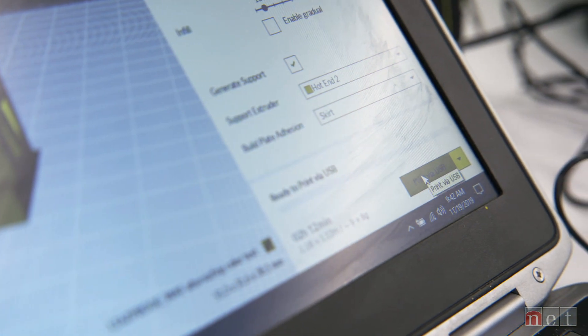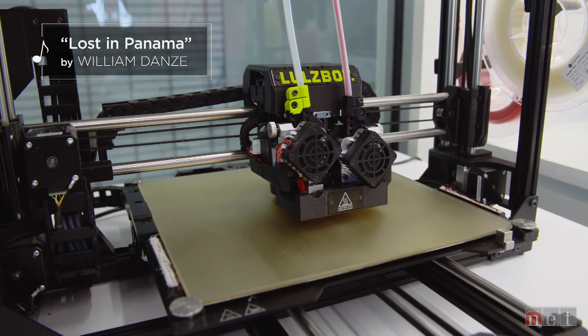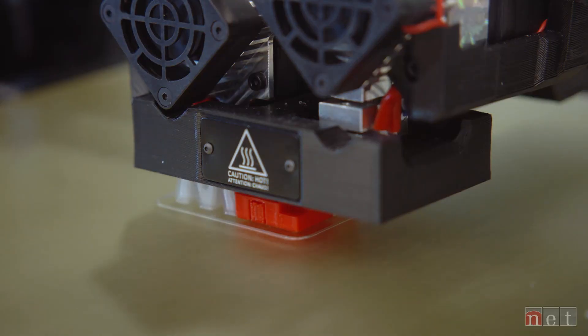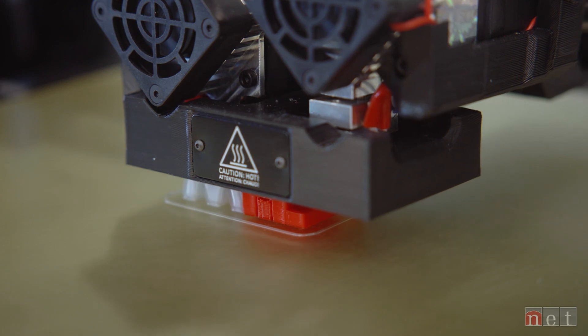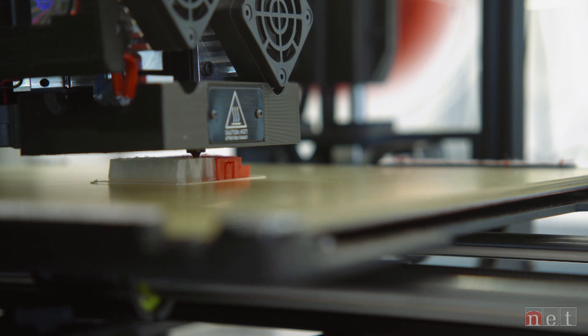Literally, all you're going to do is push a button. And how long is this going to take, roughly? The software is showing us an estimate of a little bit over two hours. This thing has 152 layers, meaning 152 passes for the jets.